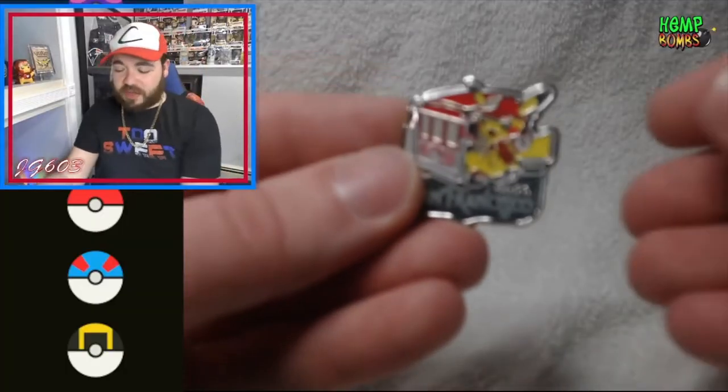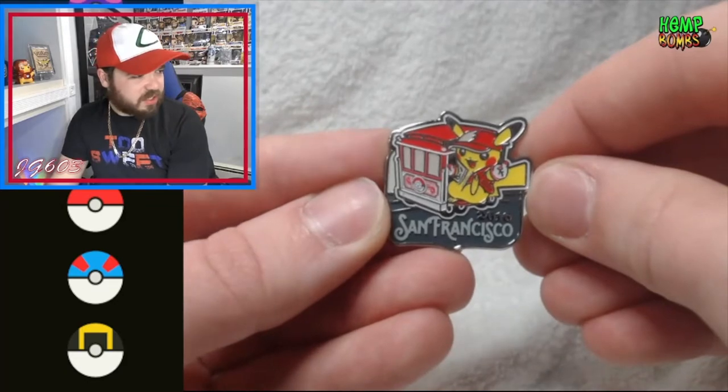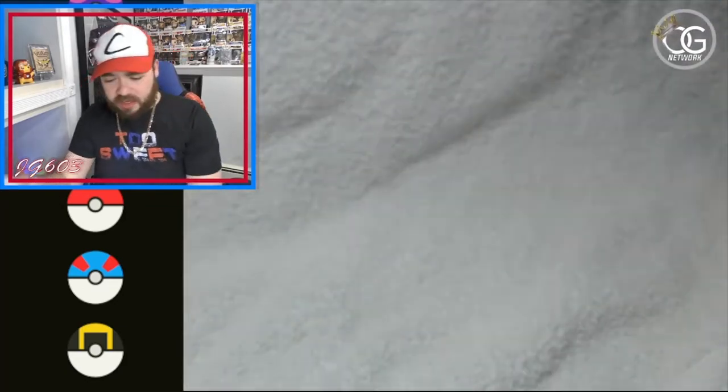This kind of looks like it's just a V-box, but we're gonna find out. Make sure you guys like, comment, subscribe, hit the bell — all that good stuff. Let's get into it. We have this awesome San Francisco 2016 Pikachu pin that we're going to use to open this box today.